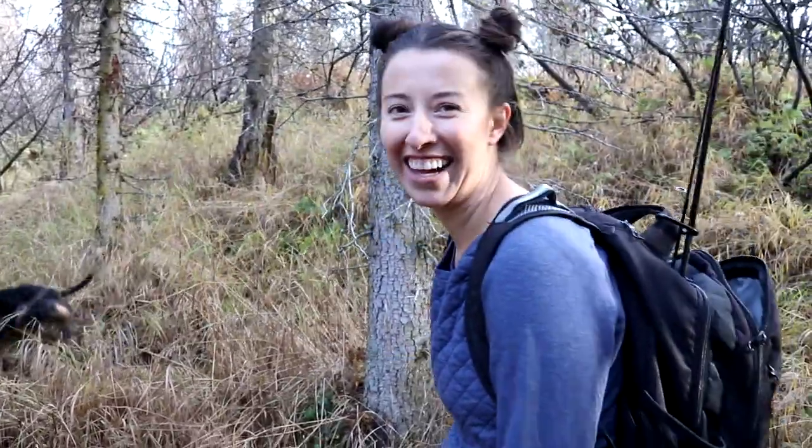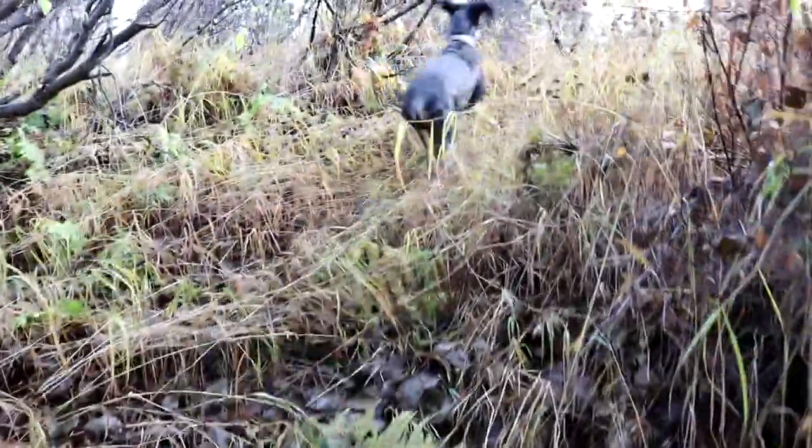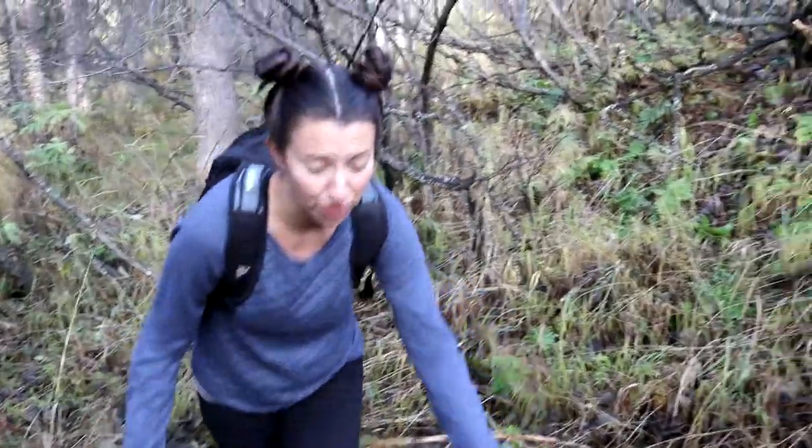So we're hiking up this ridge right here. I'm thinking we're going to be able to get through that. We'll kind of figure out the path as we go — this really isn't too treacherous. Oregon was a lot more treacherous in my opinion. Made me carry the fishing pole.